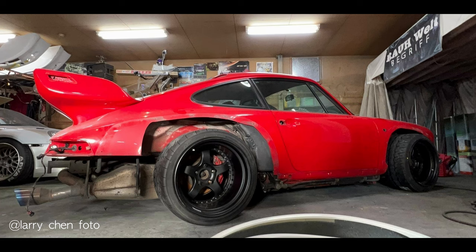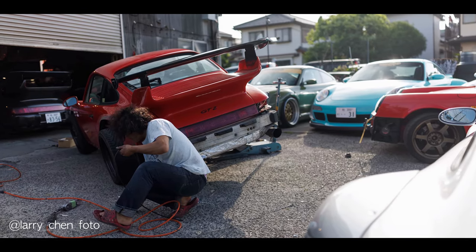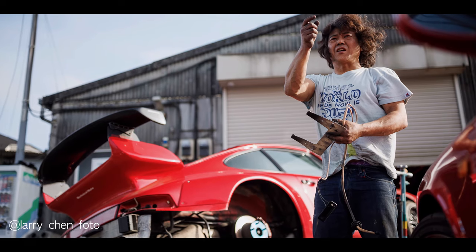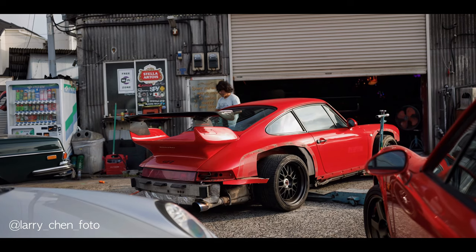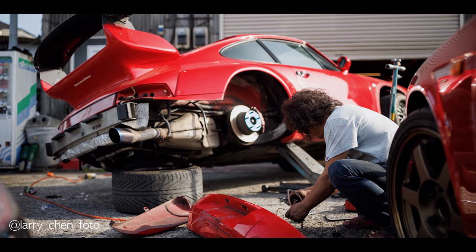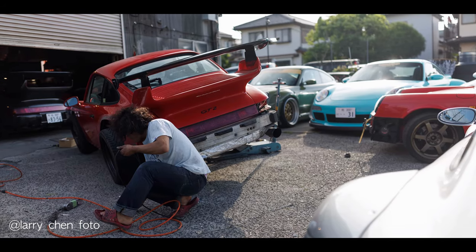I got really lucky — since I couldn't be there in person to see Nakai work his magic, Larry Chen, a really famous motorsport photographer, happened to be shooting a documentary for Hagerty about RWB right at the time my car was being disassembled. He took a bunch of amazing photos of the process.